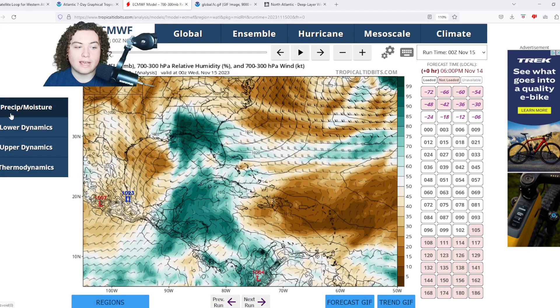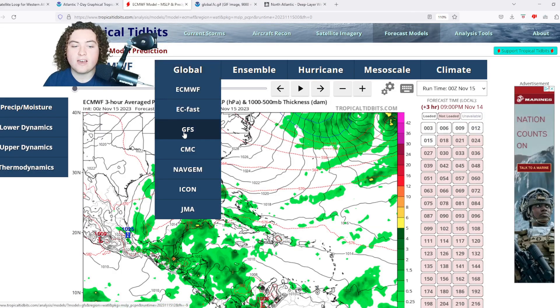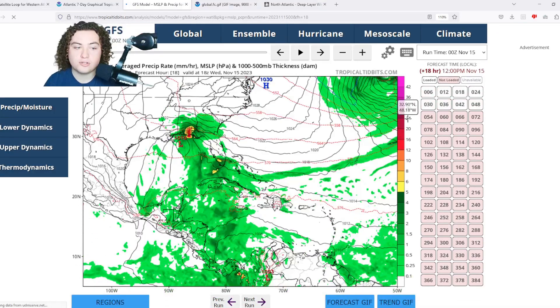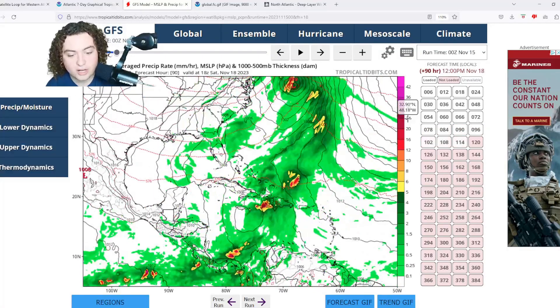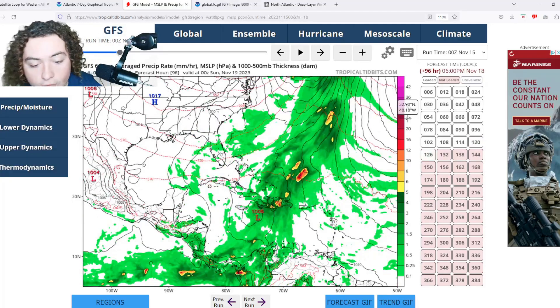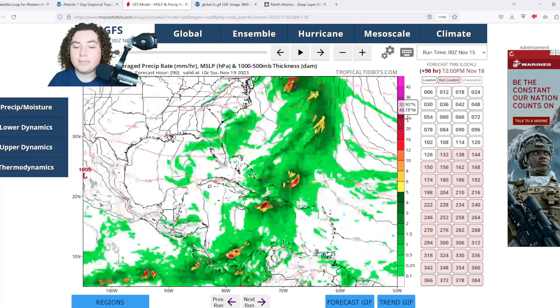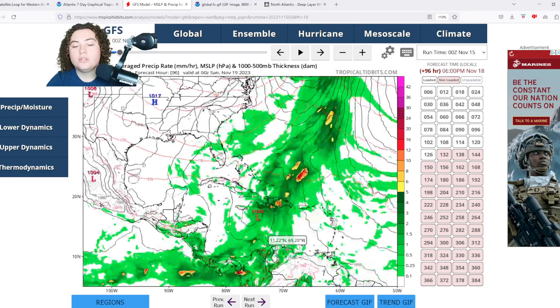Now let's look at the other models. The GFS 0Z run is showing signs of organization and development, potentially reaching tropical storm strength as it makes landfall in eastern Jamaica before bringing lots of impacts to Haiti and potentially Cuba. The rainfall rates anticipated in Haiti are rather disturbing — it's an absolutely mountainous terrain with virtually no functional government and poor infrastructure.